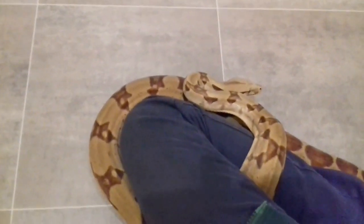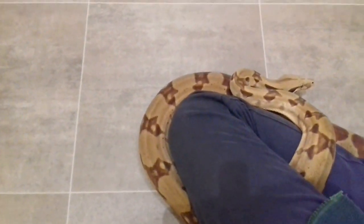Much like my other female, she is a little bit of a squirmer. She does like to cling on and she doesn't like being on the floor that much. She did shed two days ago and had a medium meal three days ago.